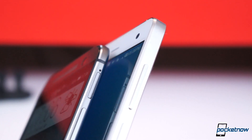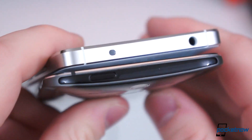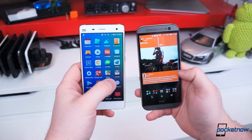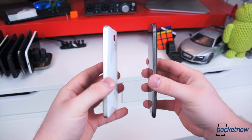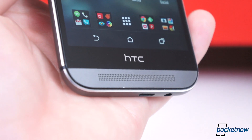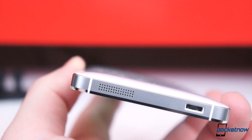Despite these differences, both have chamfered edges on their metal trim and similar placement of certain buttons and ports around their edges, and both have that certain heft which seems to imply great build quality. The major difference in design is speaker placement: the One M8's dual front-facing BoomSound speakers are positioned up front, while the Mi 4's single speaker is found along the bottom edge.